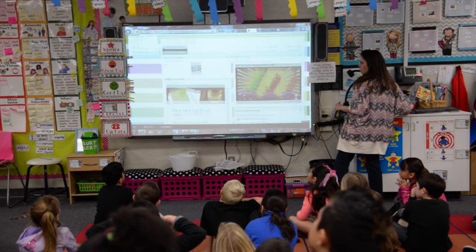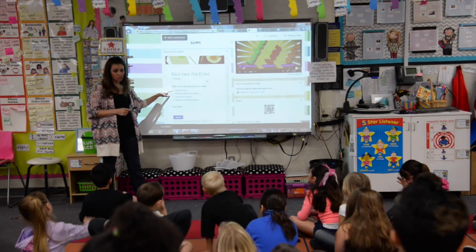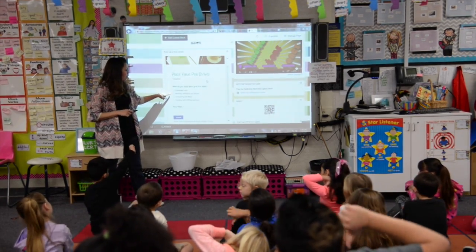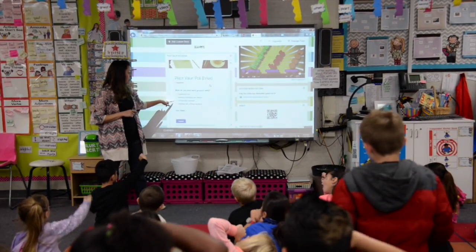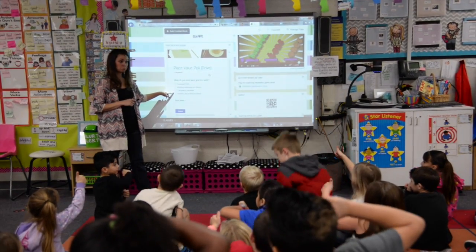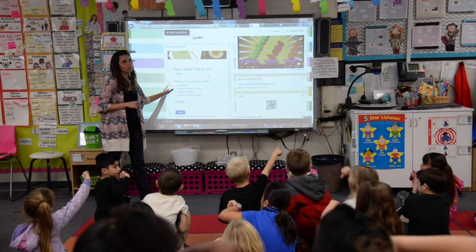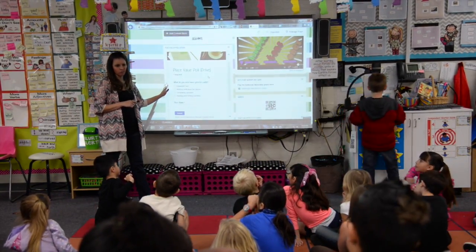Your choices are: do you need to work a little bit more on writing expanded form? How about working with base 10 blocks? Do you need to work on comparing numbers? Do you need to work on reading and writing numbers? If you feel like you already know how to do all those things, choose the one that you think is the hardest one for a first grader.